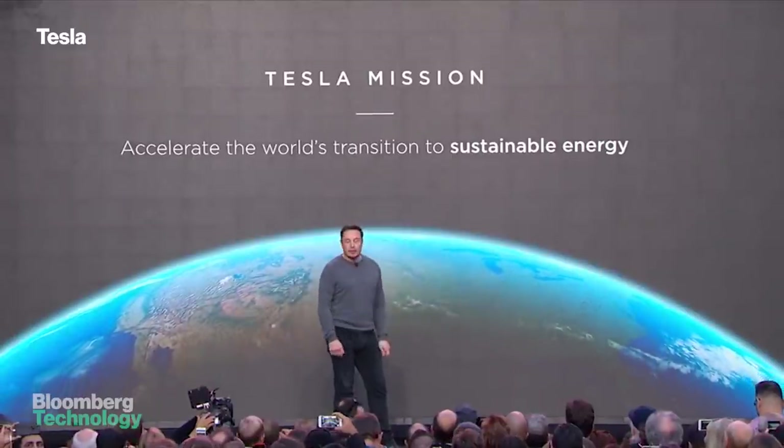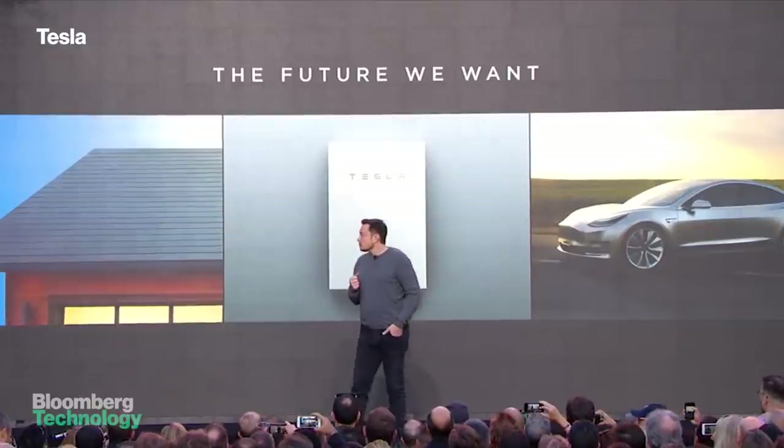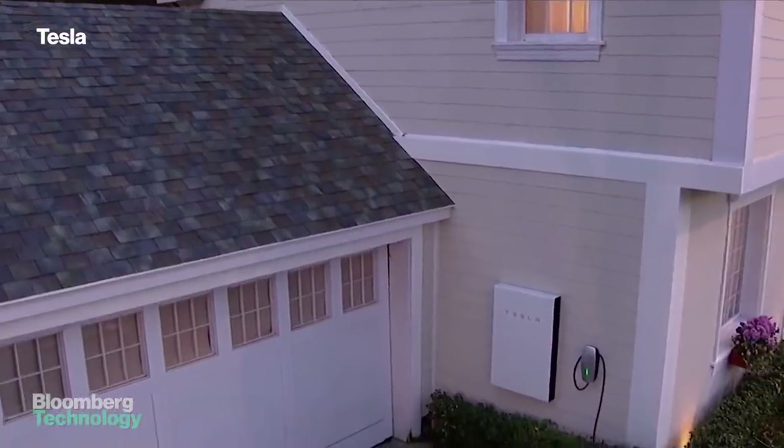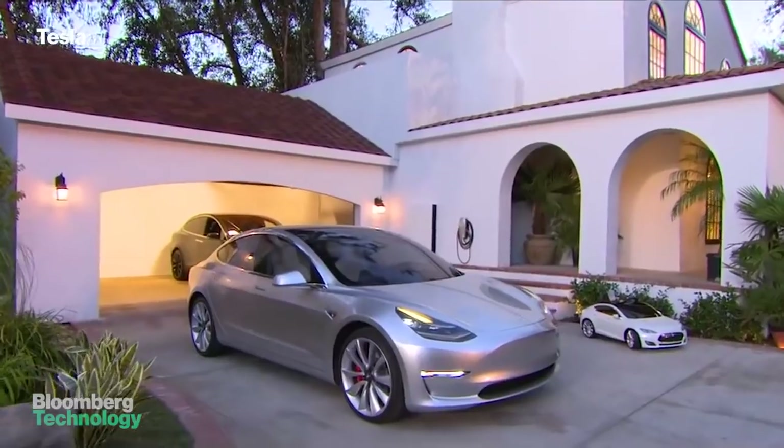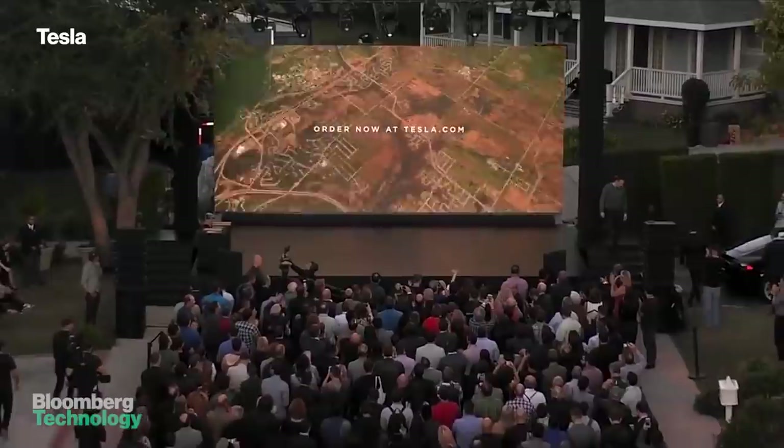There are plenty of reasons to be skeptical, but if Musk can pull it off, this trifecta of Tesla products — the solar roof, the Powerwall 2, and the Model 3 electric car — will be available in Tesla stores across the U.S. by the end of 2017.